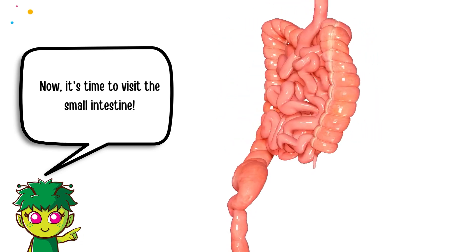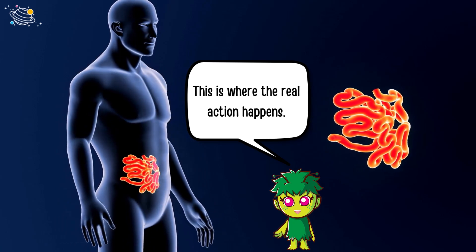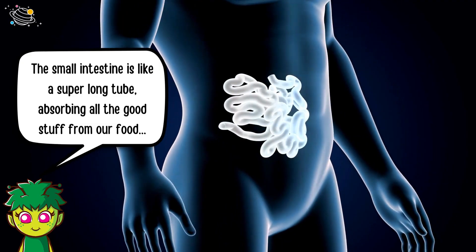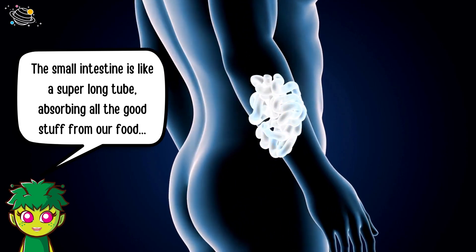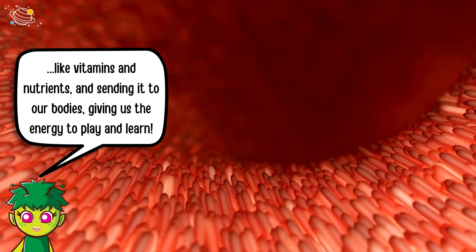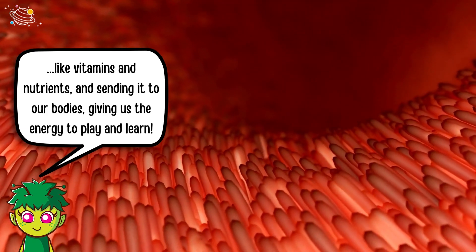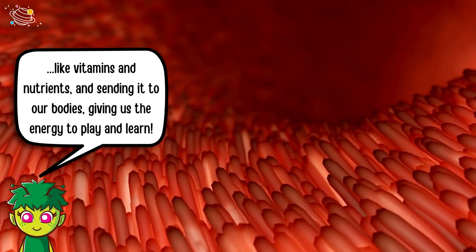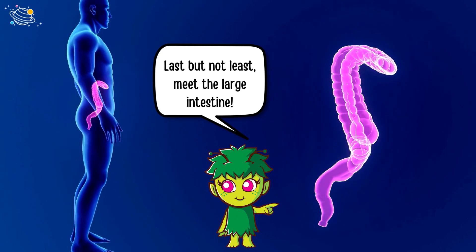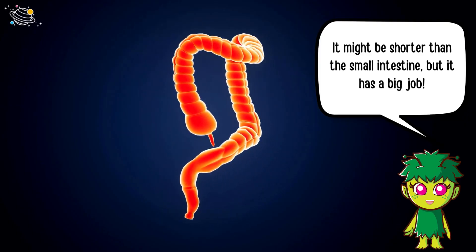Now it's time to visit the small intestine. This is where the real action happens. The small intestine is like a super long tube, absorbing all the good stuff from our food — like vitamins and nutrients — and sending it to our bodies, giving us the energy to play and learn.